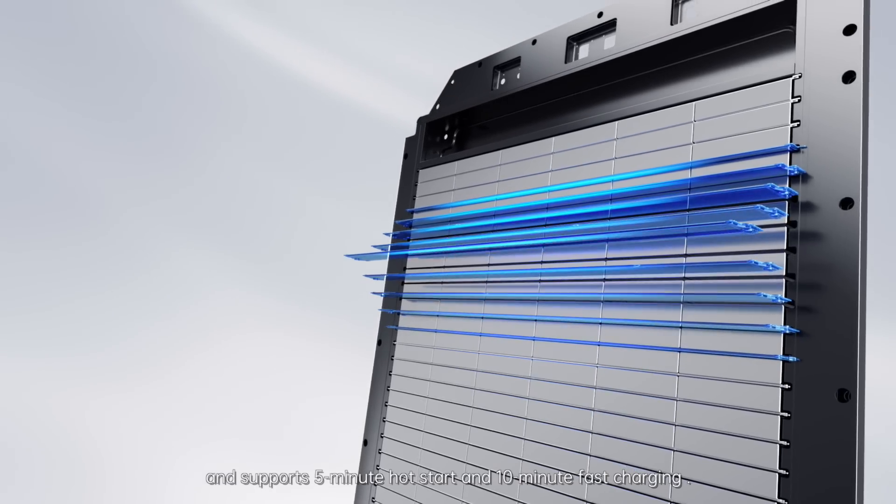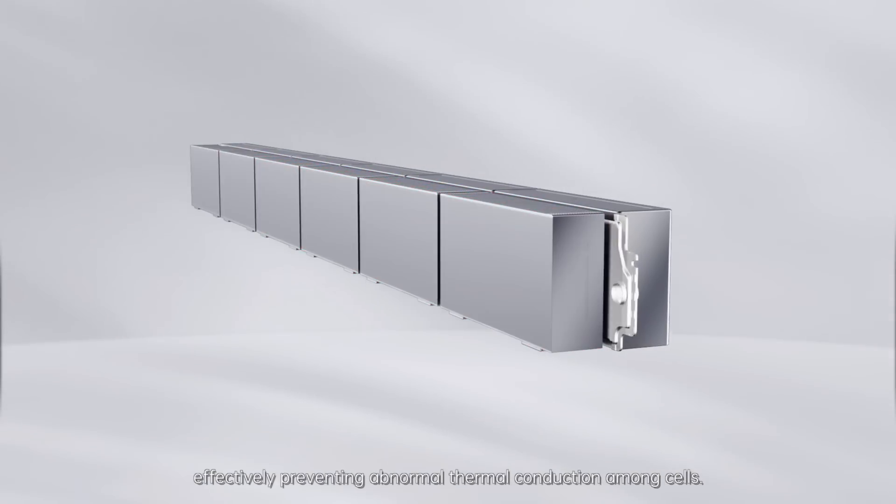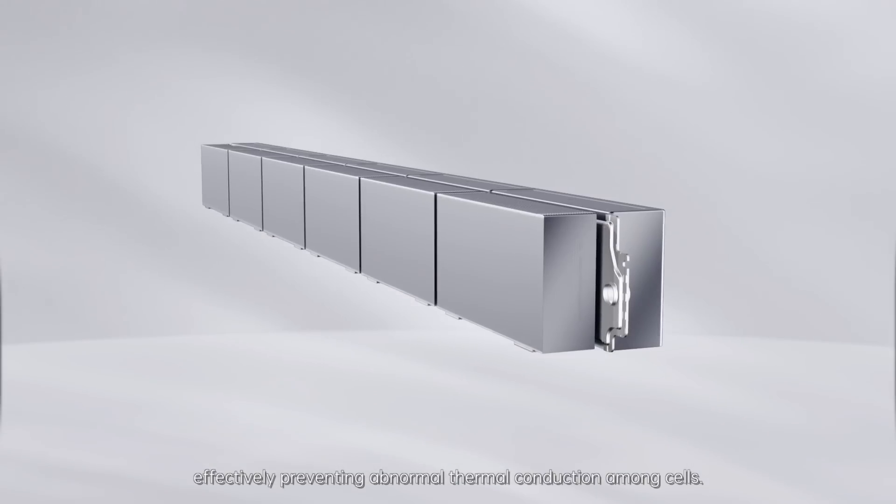This supports 5-minute hot start and 10-minute fast charging. The cells can be cooled down rapidly in extreme circumstances, effectively preventing abnormal thermal conduction among cells.